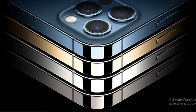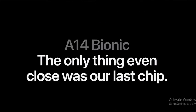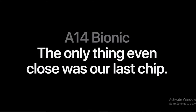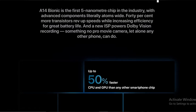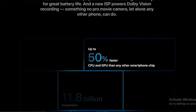It comes with a great camera setup. On the back we have 3 cameras, and it comes with the A14 Bionic chip — the only thing even close was last year's chipset. It comes with up to 50% faster CPU and GPU than any other smartphone chipset.